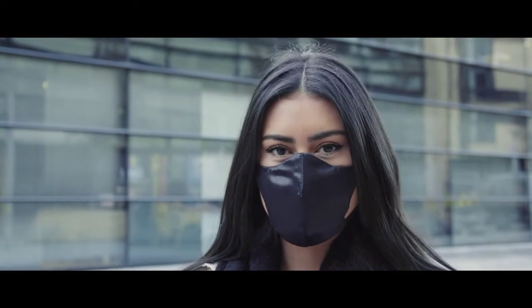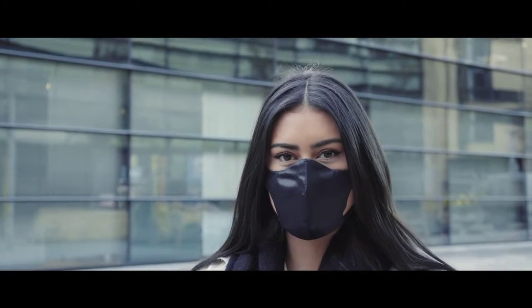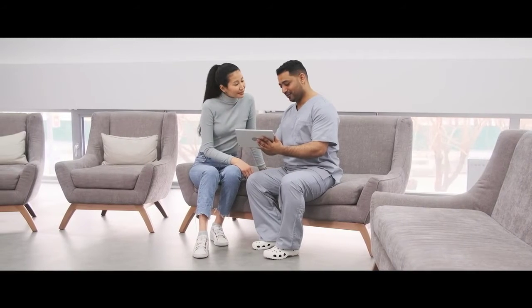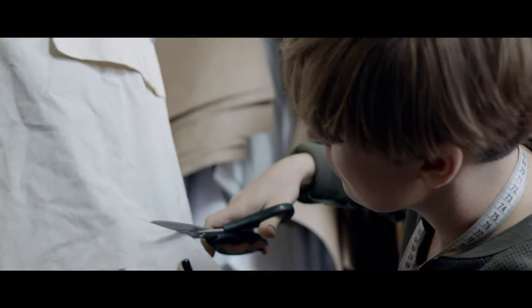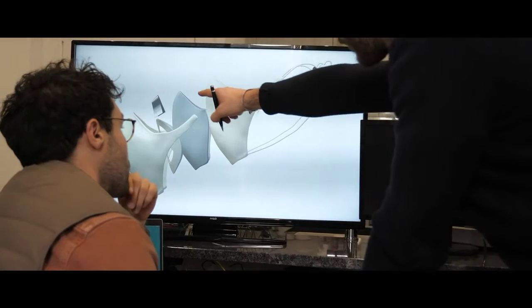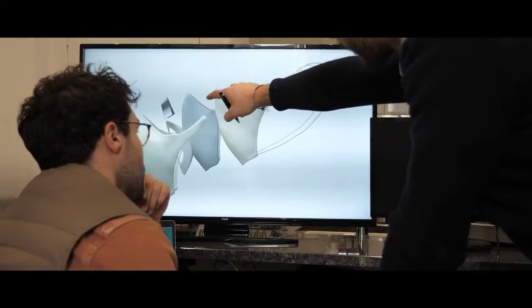This is Flora, the world's first face-friendly mask. Flora is a partnership of the world's leading dermatologists and renowned product engineers who have spent nine months radically reinventing face masks to save our skin.